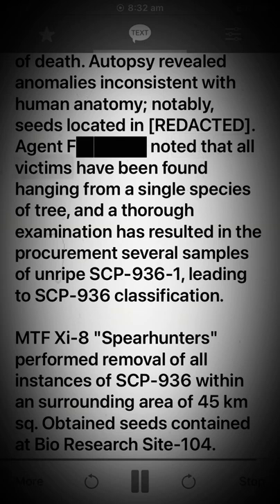Autopsy revealed anomalies inconsistent with human anatomy, notably seeds located in [REDACTED]. Agent F noted that all victims had been found hanging from a single species of tree, and a thorough examination resulted in the procurement of several samples of unripe SCP-936-1, leading to SCP-936 classification.